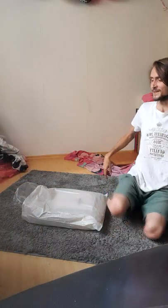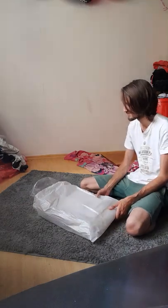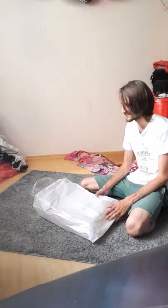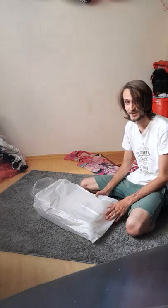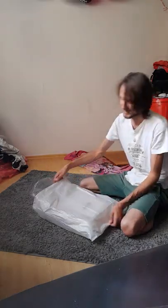Good morning everyone! Today we have something really exciting. I didn't really expect to get it but I got something very very awesome from eBay and yeah let's unbox it!